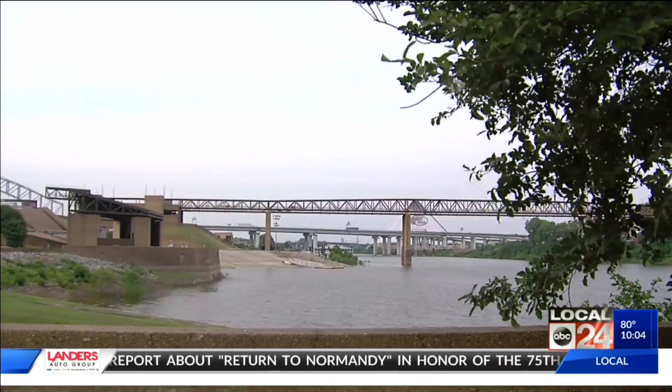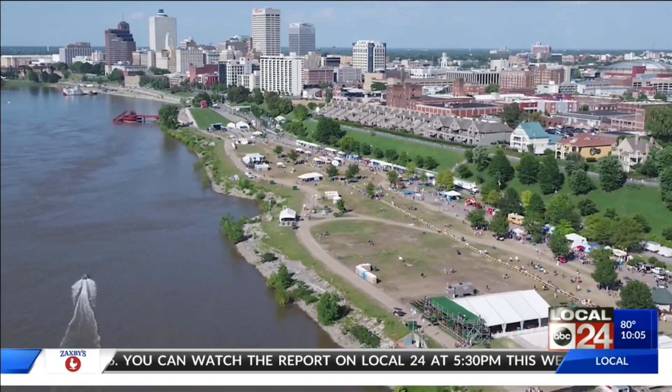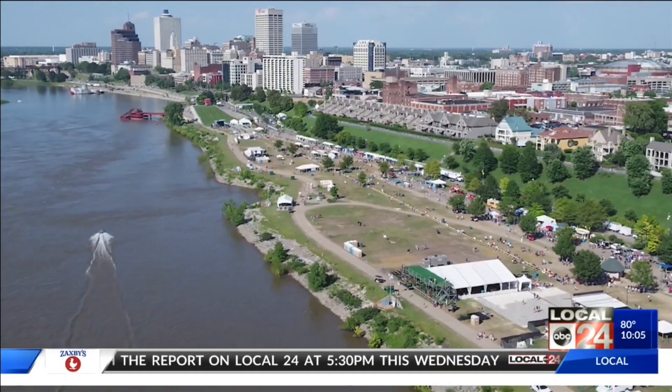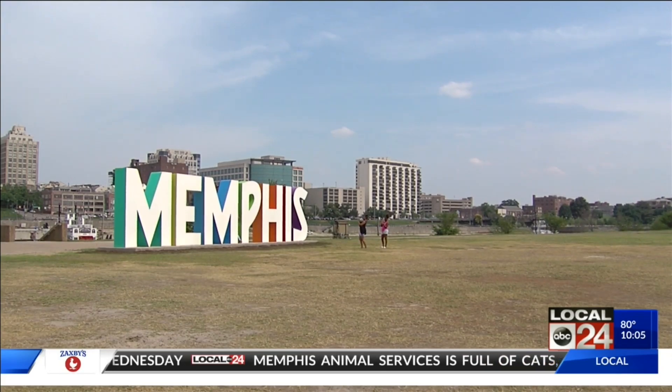Other issues include the out-of-service monorail, which Abbott says is too expensive to fix. That's part of why they've tried to make access easier with bikes and parking. Memphis River Parks is currently focused on the new redesign plans for Tom Lee Park, with no word on any redesign for Mud Island. Reporting at Mud Island, Rebecca Butcher, Local 24 News.